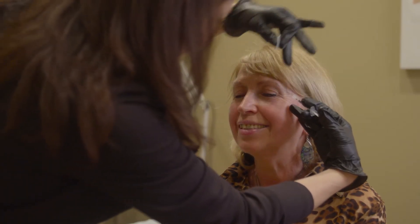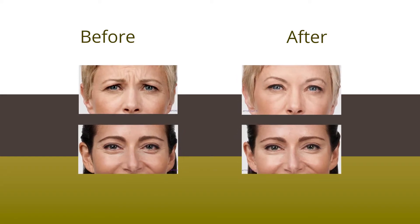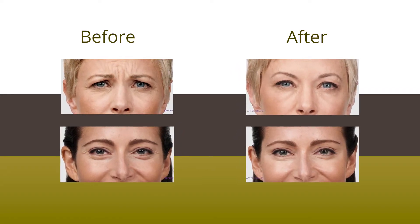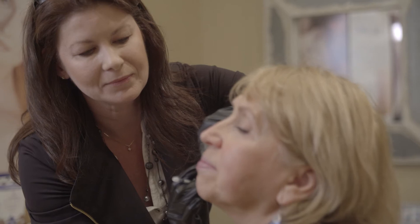Medical cosmetics are injectables such as Botox, Dysport, and Xeomin. Those we use to relax dynamic lines such as those on the forehead, crow's feet, and 11 lines. I also do fillers which include Restylane and Juvederm, Radiesse and different products which we use to fill deeper lines on the lower part of the face, all of which can make you look and feel younger.